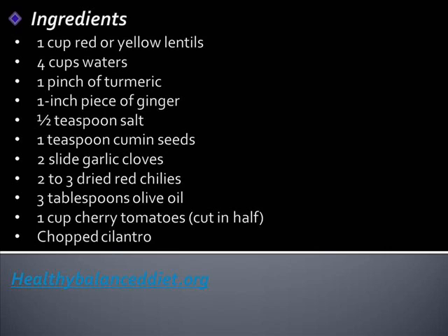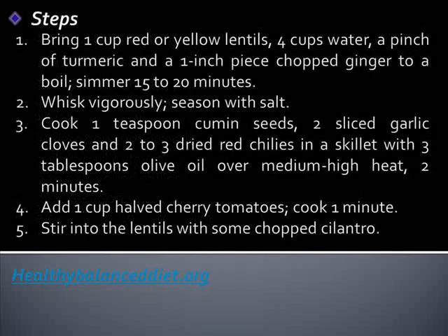Ingredients: 1 cup red or yellow lentils, 4 cups water, 1 pinch of turmeric, 1 inch piece of ginger, 1 half teaspoon salt, 1 teaspoon cumin seeds, 2 sliced garlic cloves, 2 to 3 dried red chilies, 3 tablespoons olive oil, 1 cup cherry tomatoes, and chopped cilantro.